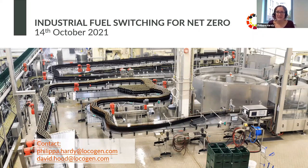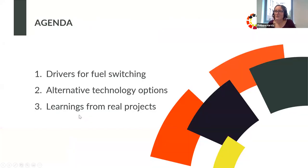Today's webinar is going to be hosted by myself. I'm Philippa Hardy, Head of Emerging Technologies at Locogen, and I'm joined by my colleague David. Today we're going to be talking about industrial fuel switching. We're going to look at the drivers for fuel switching — why we're talking about it, what's the market context — and then David will walk you through some technology options: how to move away from gas and oil onto low carbon and renewable systems, and then some learnings from real projects. They are anonymized but we are sharing interesting case studies from different sectors.